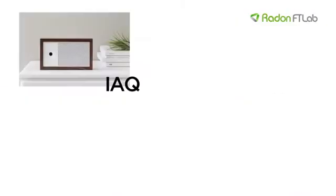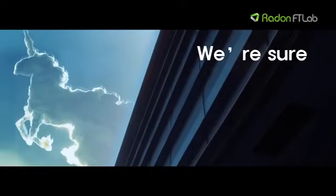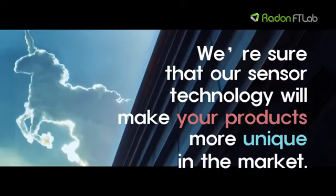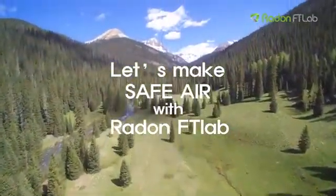We would like to cooperate with IEQ monitor, air purifier, and ventilation companies. We are sure that our sensor technology will make your products more unique in the market. Let's make safe air with Radon FT Lab. Thank you.